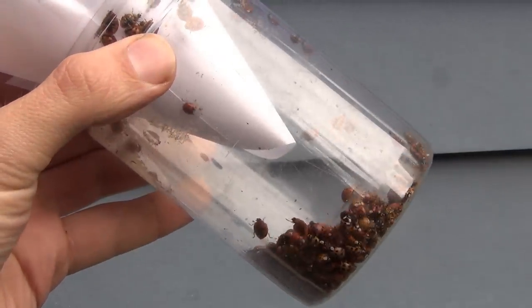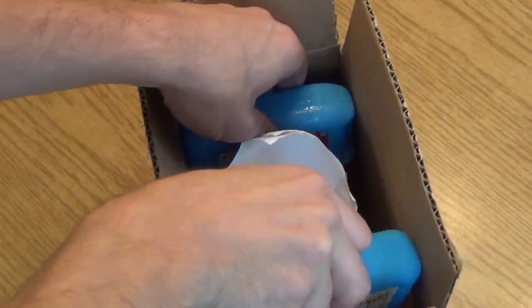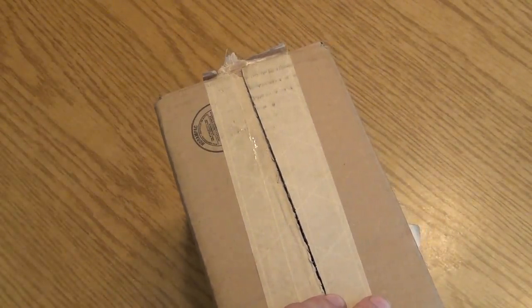It's best to release them when they have been chilled and in the evening so they don't immediately fly away. If your significant other doesn't like the bugs in the fridge, a quick hack is to put the ladybugs in a box with a couple of ice packs.